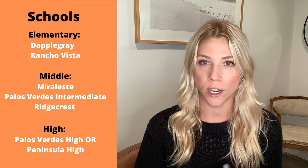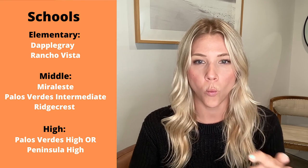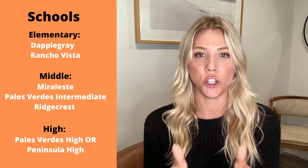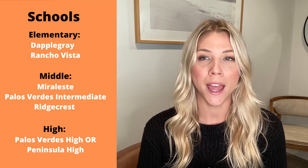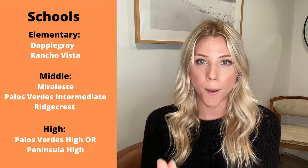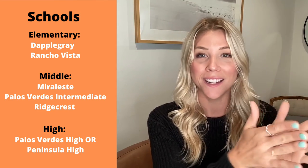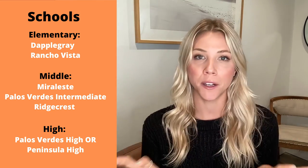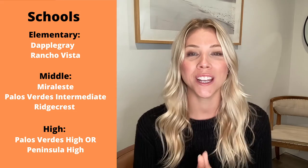There are two elementary schools in Rolling Hills Estates: Dapple Gray and Rancho Vista. Which elementary school you're assigned to is specific to your home address. The same applies to middle schools — there are three middle schools in PV, and depending on where you live in Rolling Hills Estates, you could be assigned to Mira Costa, PVIS (Palos Verdes Intermediate), or Ridgecrest.